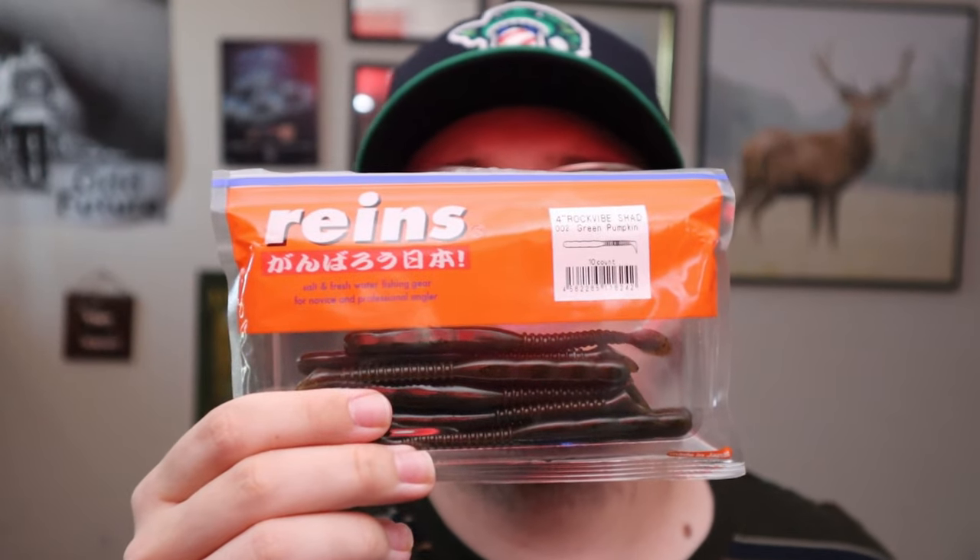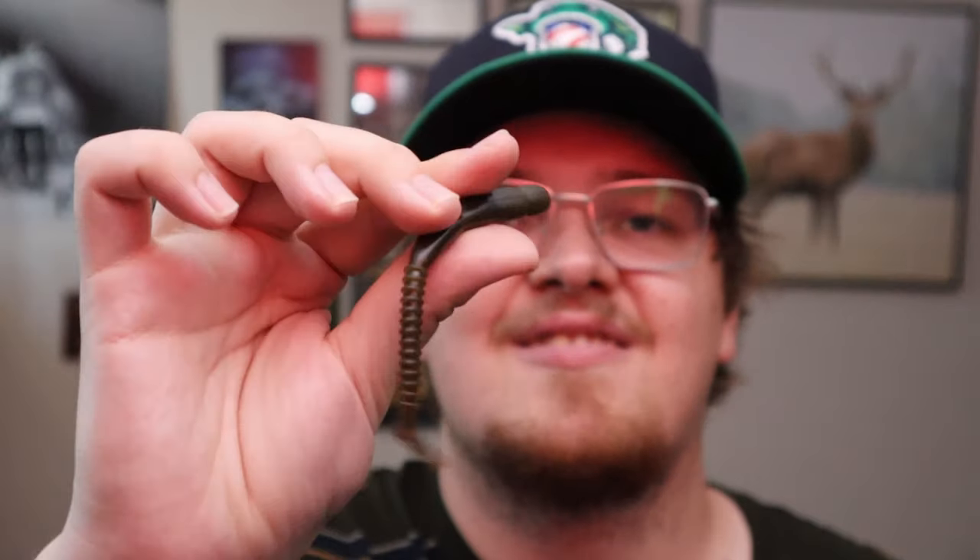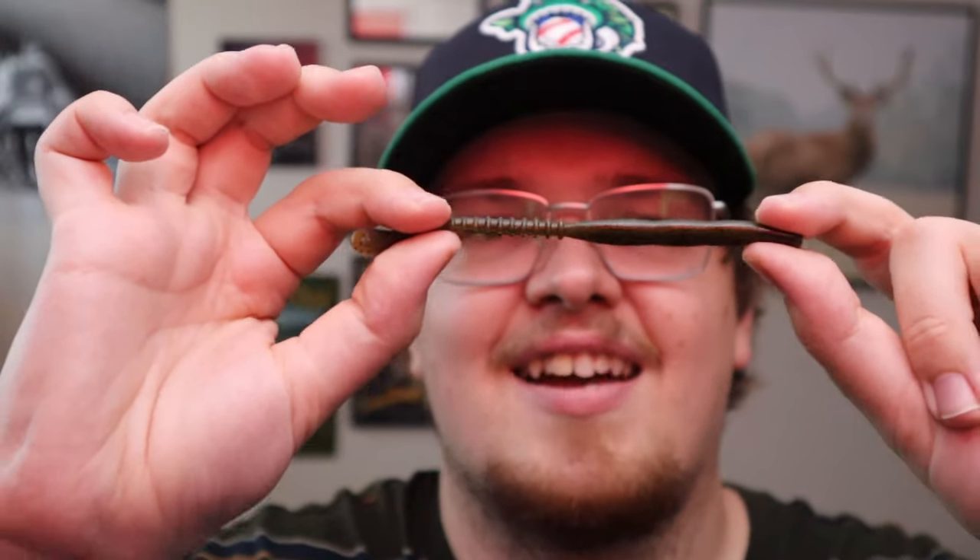This is a bait I'm really excited for. I have no familiarity with the brand Reins — it looks like a Japanese brand — but this is a 4 inch Rock Vibe Shad in green pumpkin. This looks a lot like a bait I love, the Mule Donkey Tail, which is a 2.9 inch bait, so this is a little bit bigger. I love that silhouette of a long thin swim bait with a large paddle tail on it. It's a 4 inch bait, very long and slender, tapering down to that tail. I think this will do really well on jigs pretty much all year round. I got it bigger so I can fish bigger water and hopefully catch bigger fish.